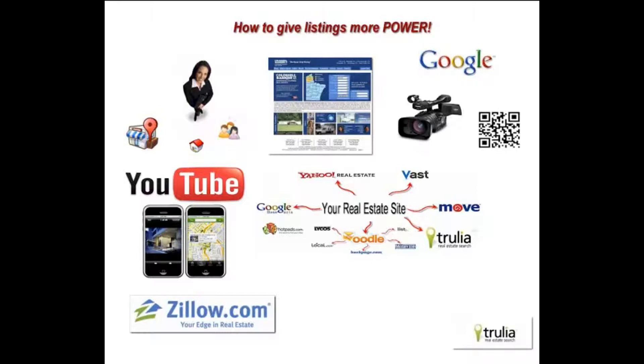We're going to show you how to get more power from your listings by being cognizant of how you put your listing into the MLS, and to make sure that you have virtual tours done as much as possible.